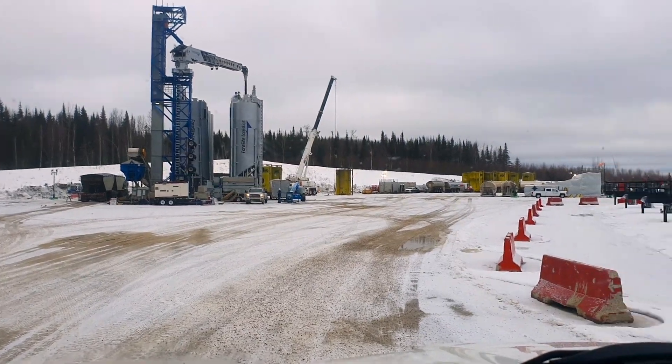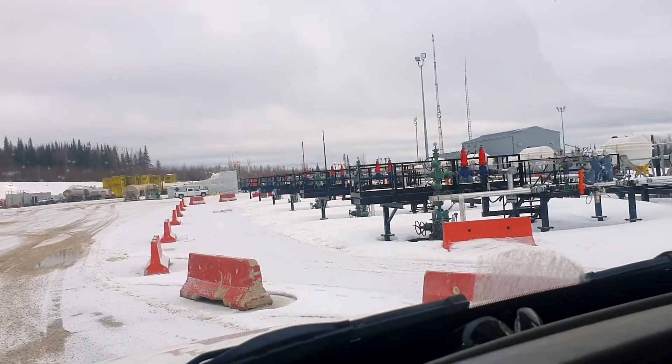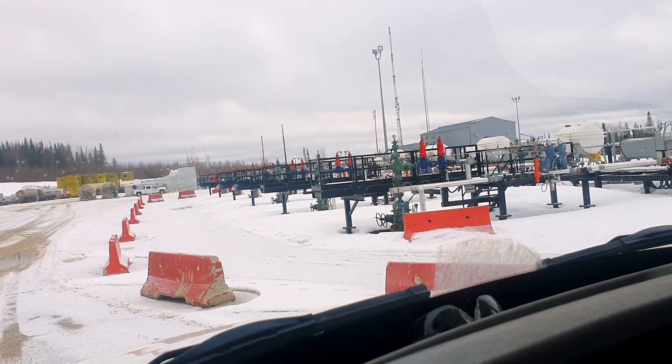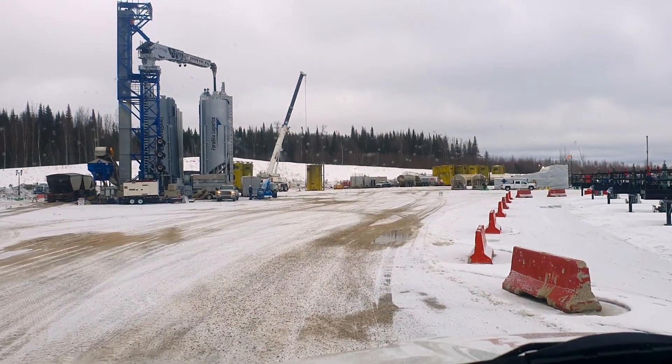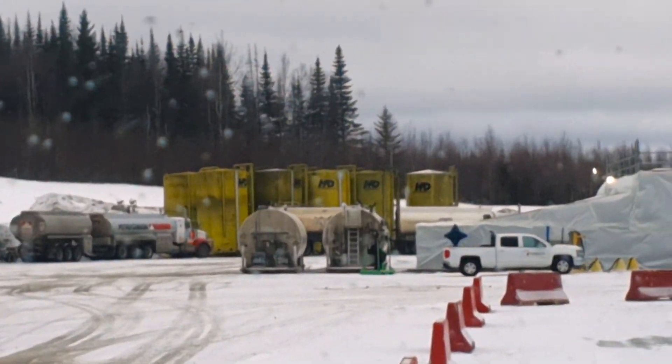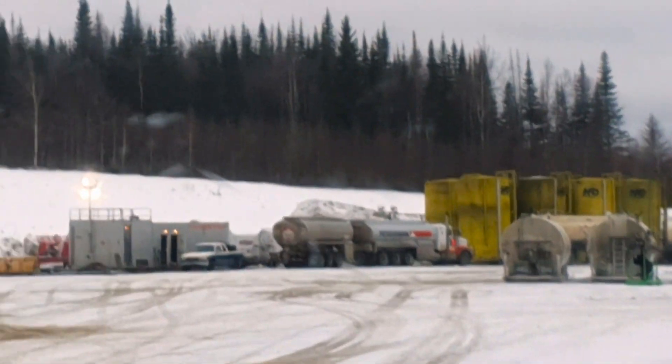Interesting setup here. I'm on an oil lease where there are six wells that have been drilled — looks like they're in production. There are probably more set up there with tanks and equipment.